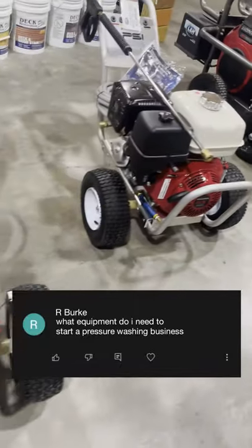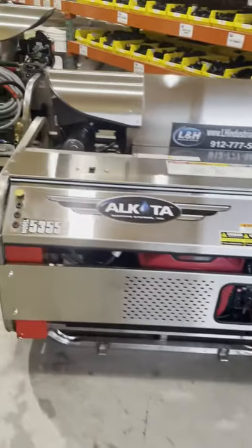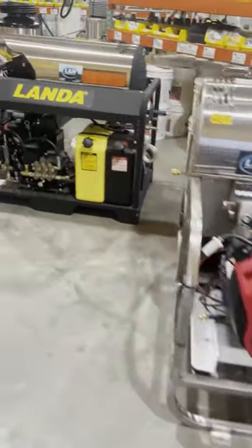What equipment do I need to start a pressure washing business? The simple answer is anything that gets the job done. The better answer: get the highest gallon per minute machine that you can afford. Efficiency and speed equal profits.